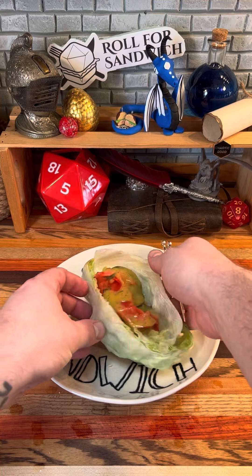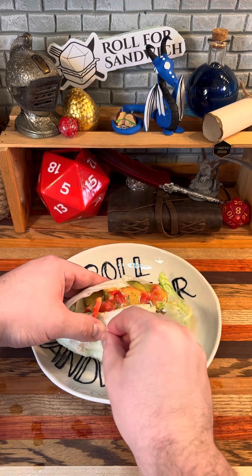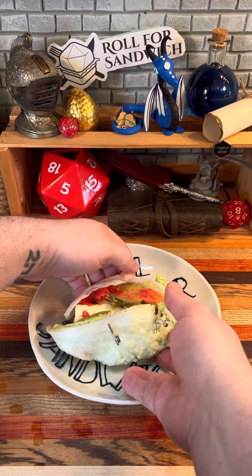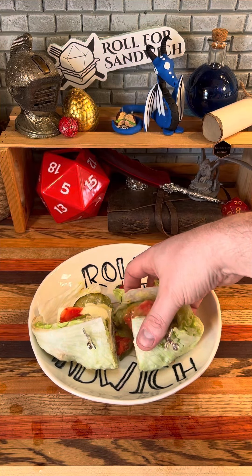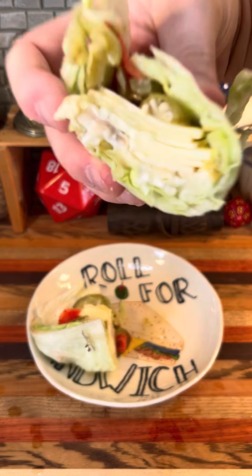Now we have the task of trying to put this thing together. Let's get our toothpicks in here — this is probably not going to work very well. We're just going to do the best we can here and use a little bit of psychic blades here. Get it cut in half. And let's take a look at that cross section. Our second lettuce wrap on the show, and I'm not sure if this one ended up more stable or less stable than the last one.